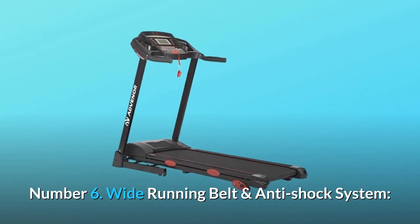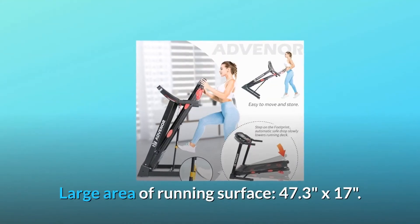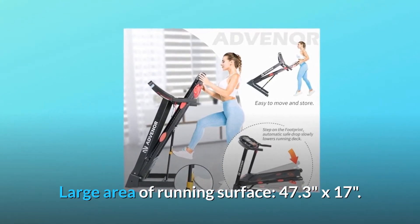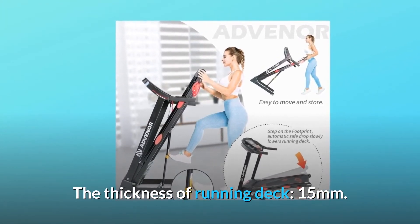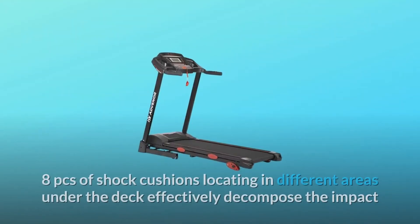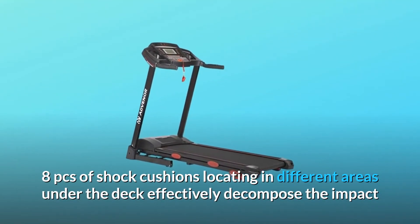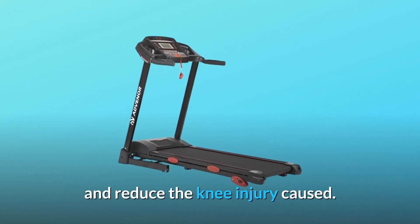Number 6: Wide running belt and anti-shock system. Large area of running surface — 47.3 by 17 inches — with a running deck thickness of 15 millimeters. Eight shock cushions located in different areas under the deck effectively decompose the impact and reduce knee injury.